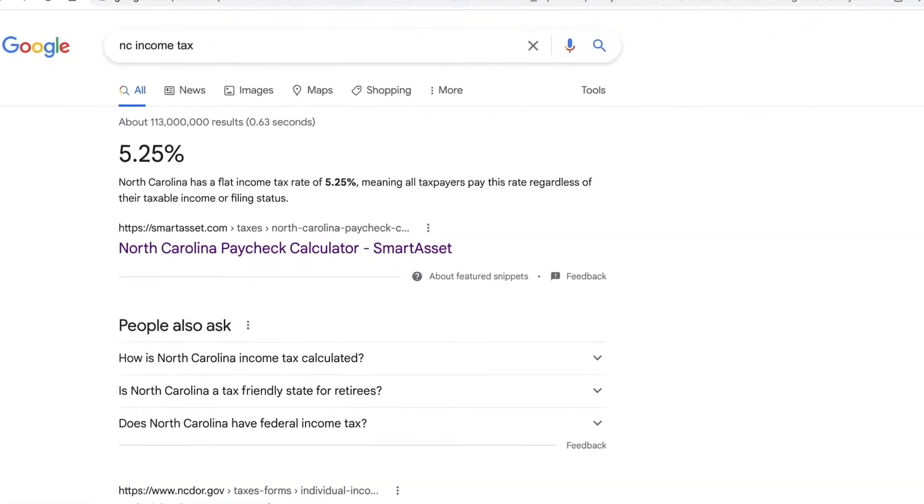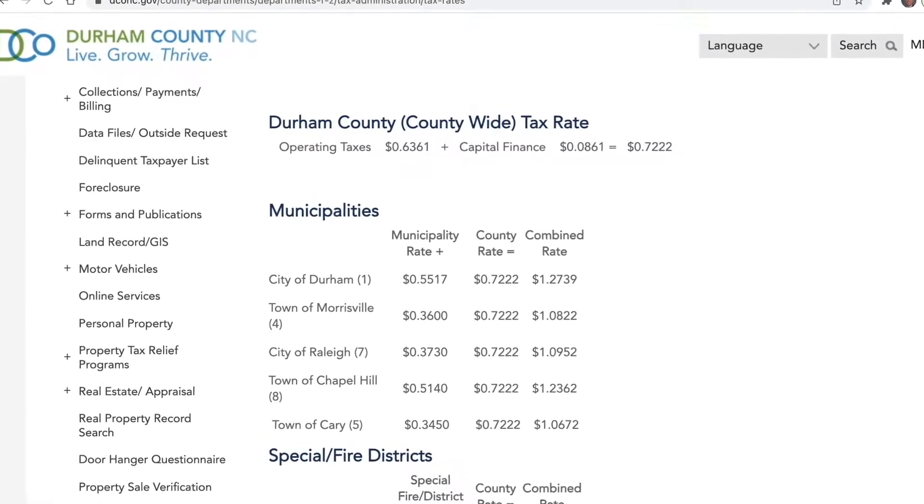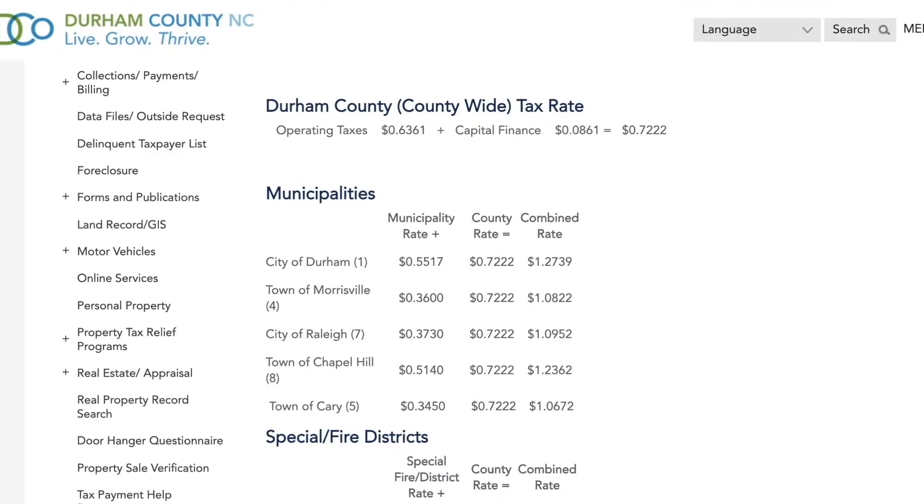The sales tax in Durham is currently 7.5%, and North Carolina's state income tax is a flat rate of 5.25%. Property taxes in Durham County are 0.7222% of assessed value, with an additional 0.5517% city of Durham tax — a combined rate of 1.2739 per $100 of assessed value. A home with a $500,000 assessed value would have an annual property tax of $6,369.50. Homeowners should also add their homeowners insurance policy, typically paid monthly through escrow.